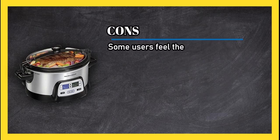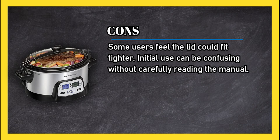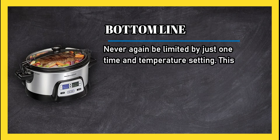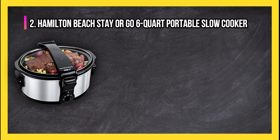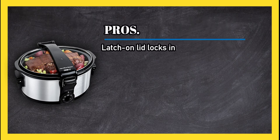Cons: some users feel the lid could fit tighter, and initial use can be confusing without carefully reading the manual. Bottom line: never again be limited by just one time and temperature setting — this pot offers two settings for a more customizable slow cooker experience.